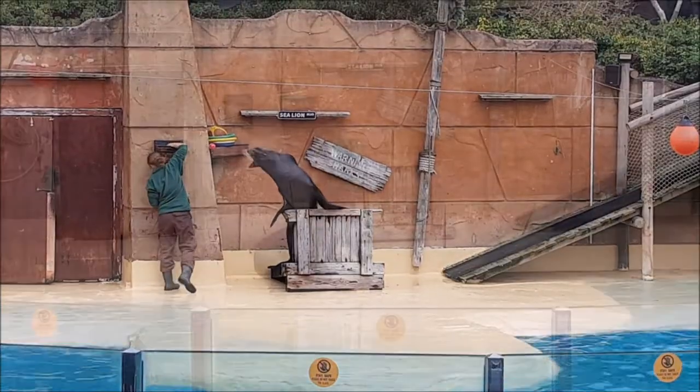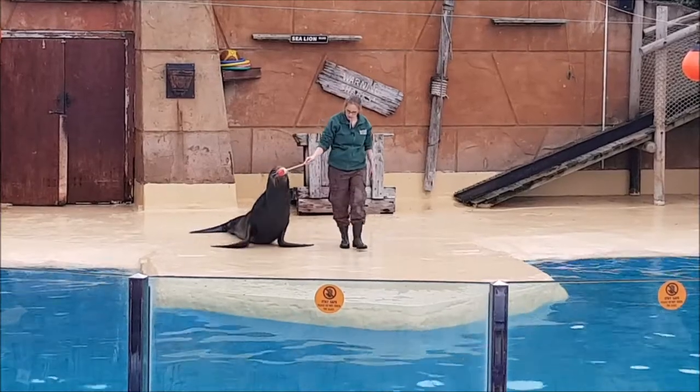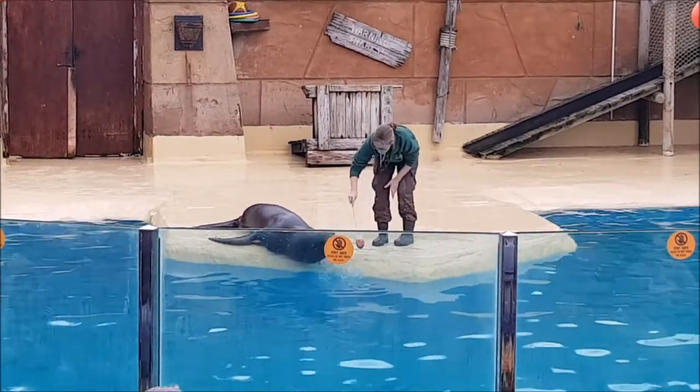He is going to wave back. Callum will pretty much follow that target absolutely anywhere, because he knows at the end of it, if he's done it right, we're going to blow on that whistle and give him lots of fish. Nicely done.